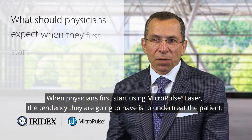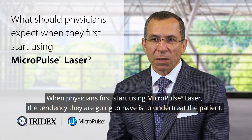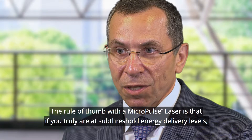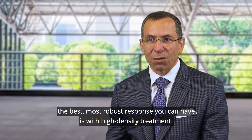When physicians first start using Micropulse laser, the tendency they are going to have is to under-treat the patient. The rule of thumb with a Micropulse laser is that if you truly are at sub-threshold energy delivery levels, the best, most robust response you can have is with high density treatment.